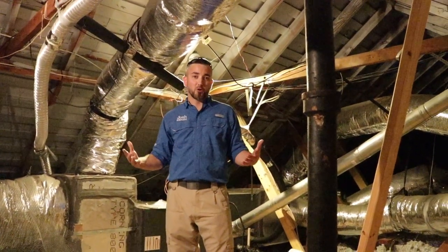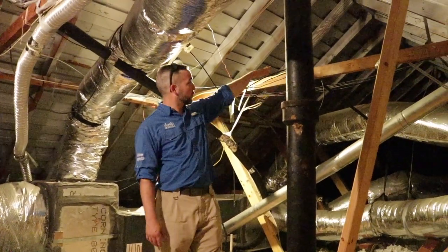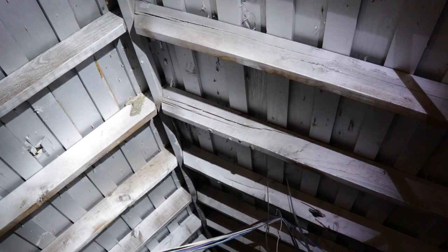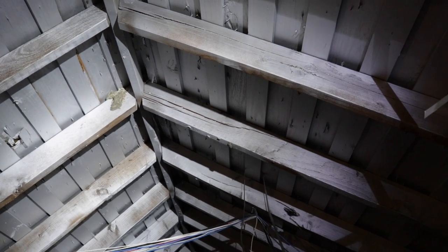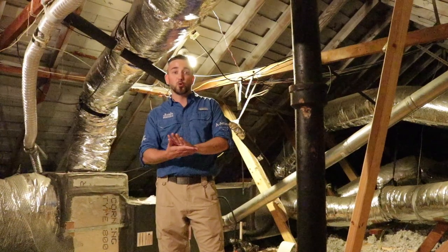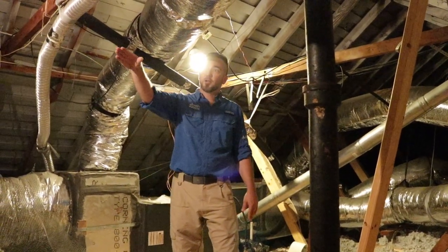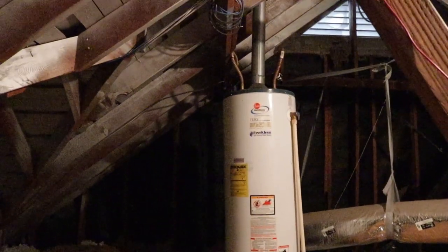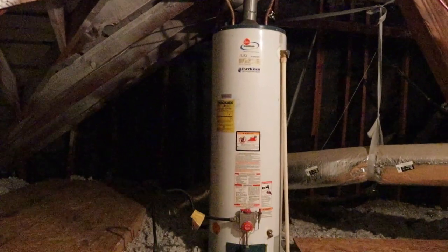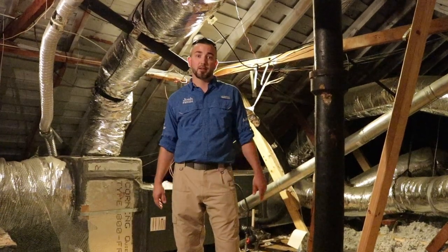As a home inspector, we always find stuff, so there are a few things to point out in the attic space. Further back — you can't really see from this vantage point — but there are some split rafters, which are pretty typical in an old home. We want to recommend that they sister new wood up to the split rafters so it's properly supported. And over here, the water heater is actually leaning to the side, so we want to straighten that out so it doesn't cause future damage to the attic space and the inside of the home.